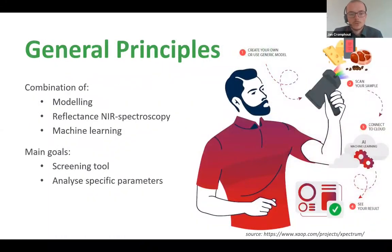The general principles on how we're using this technology is, of course, based on a model. Xpectrum is offering us the possibility of creating our own model, or they create a generic model for us which can be used as well. The model has to be compared with a scanned spectrum. The spectrum we're using is based on reflectance NIR spectroscopy. Then the model and the spectrum are compared by artificial intelligence, and more specifically machine learning, to give us a very easily treatable and correct result.